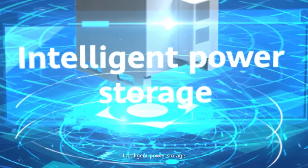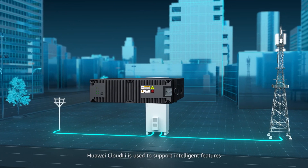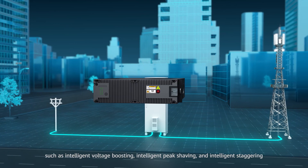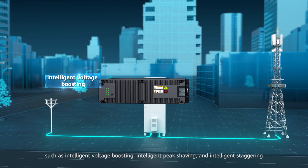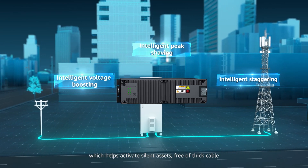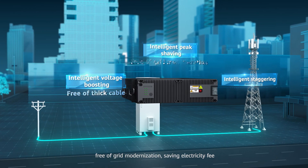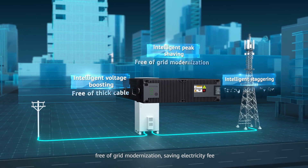Intelligent power storage: Huawei Cloud Li is used to support intelligent features such as intelligent voltage boosting, intelligent peak shaving, and intelligent staggering, which helps activate silent assets — free of thick cable, free of grid modernization, saving electricity feed.